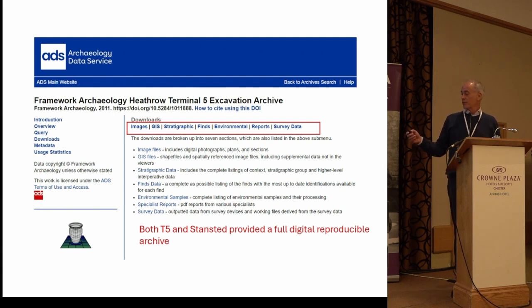Another example around the same time, when ADS was looking for big projects to demonstrate its capabilities, was Framework Archaeology and BAA's work at Heathrow and Stansted. These two projects exemplify the quality of digital information that can be provided and greatly assist in synthesis work. I wasn't personally involved in that one, but I wanted to flag it — it's still one of the best digital excavation archives that has been placed in the ADS, going back 15 years.